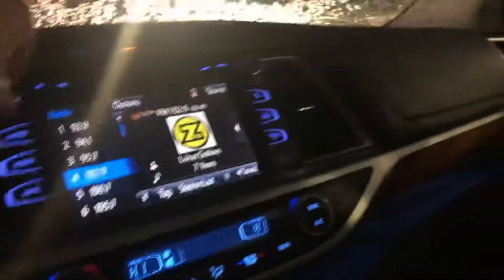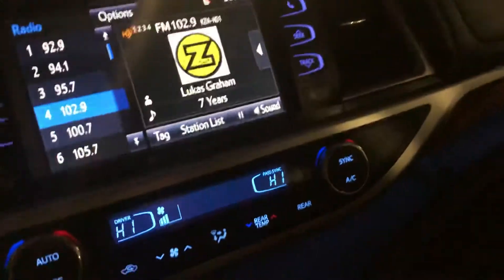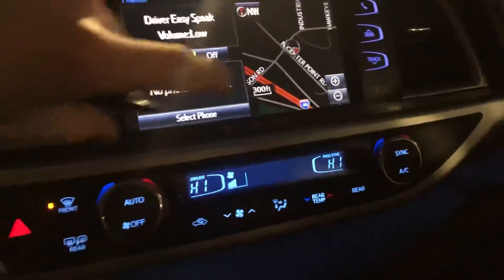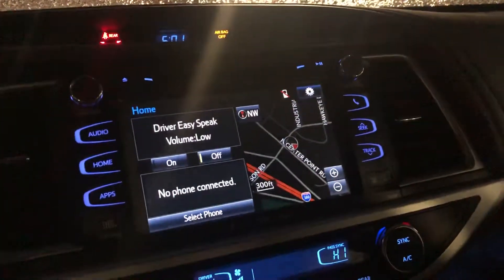Then on top of that, going interior from the front seat — you actually have heated and cooled seats right here. It's really decked out. And then of course your navigation and everything — it's very responsive and very easy to use and access.